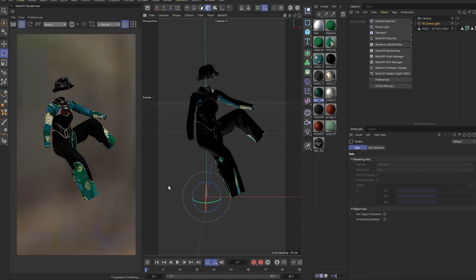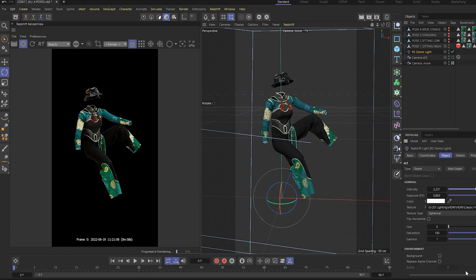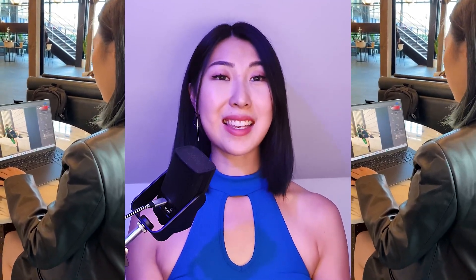In Cinema 4D, we also import the HDRI image taken at the location so that the lighting matches the image from that day. Finally, once everything is looking alright, we render it out as a PNG with alpha in Redshift. Now it's the fun part - editing with Photoshop.